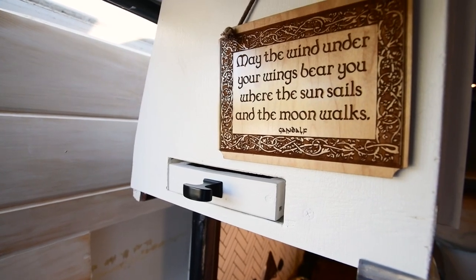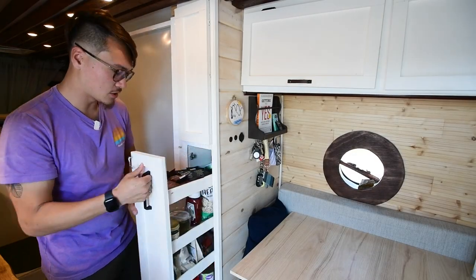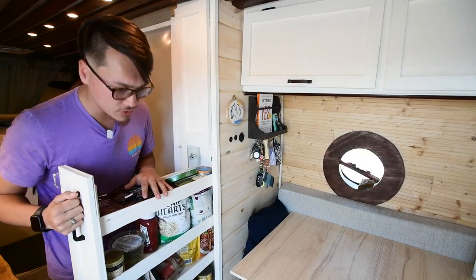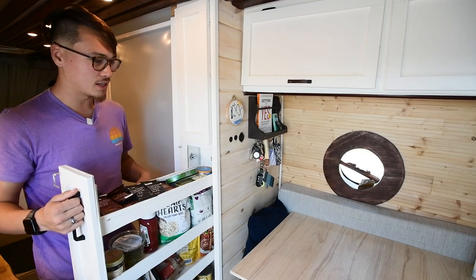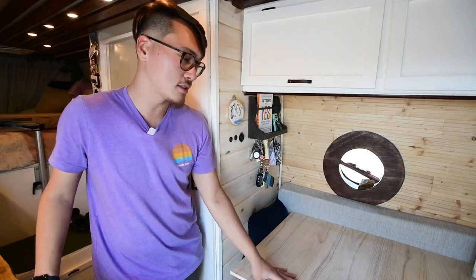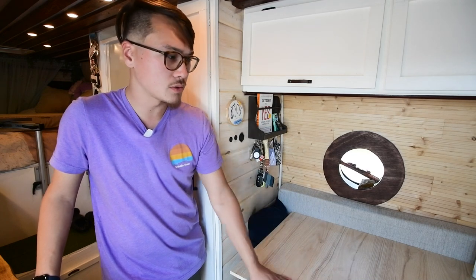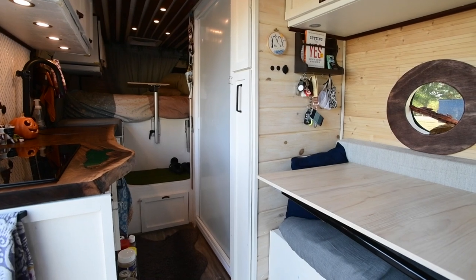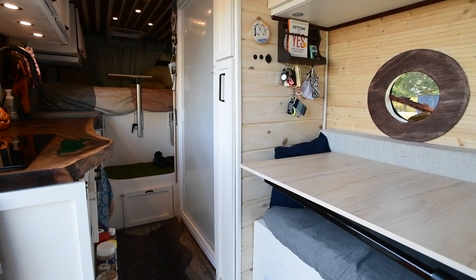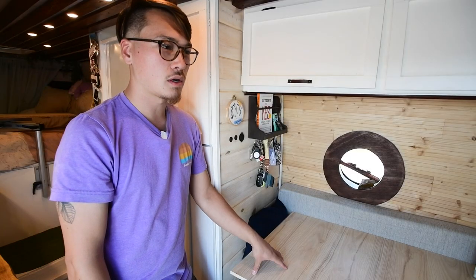On the other side of the kitchen we have our pantry, which we built custom — it pulls out on wheels and has quite a lot of storage space with all our dried goods and lots of tuna fish. Over here is the work area slash dining room. We have a big table on a Lagoon mount that we got from IKEA for about 40 bucks — it was 12 feet long and we just chopped it into thirds and used it as a table.